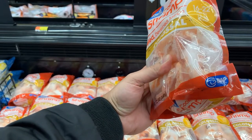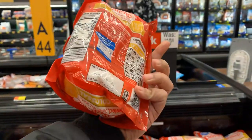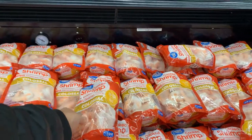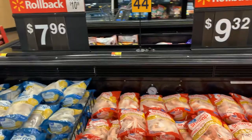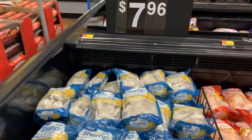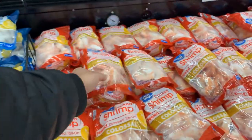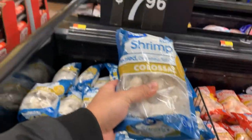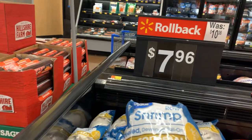There are 12 to 16 shrimps in each bag — they are large shrimp. It costs around $9.32, that's like 700 rupees for 12 to 16 shrimp. And these are a different kind of shrimp — these are peeled shrimp and they cost around $8.